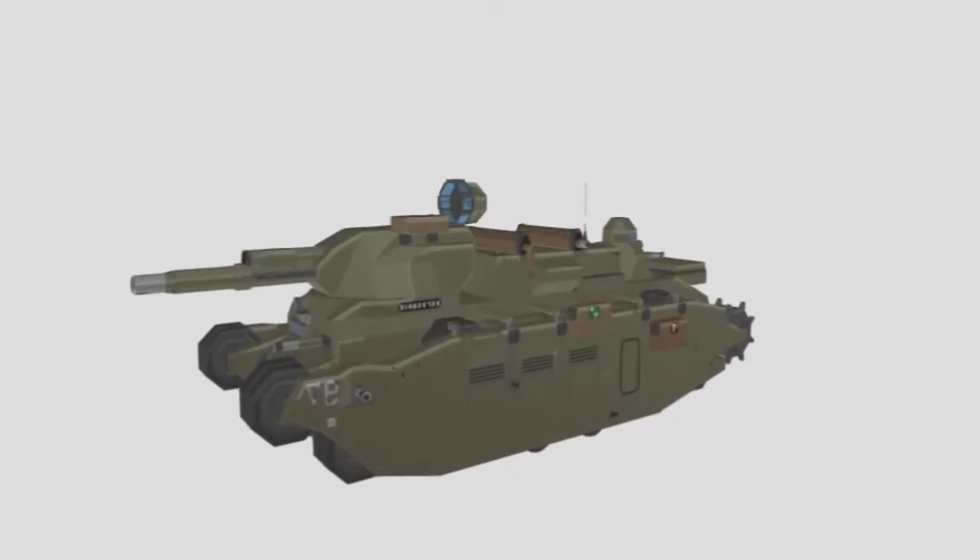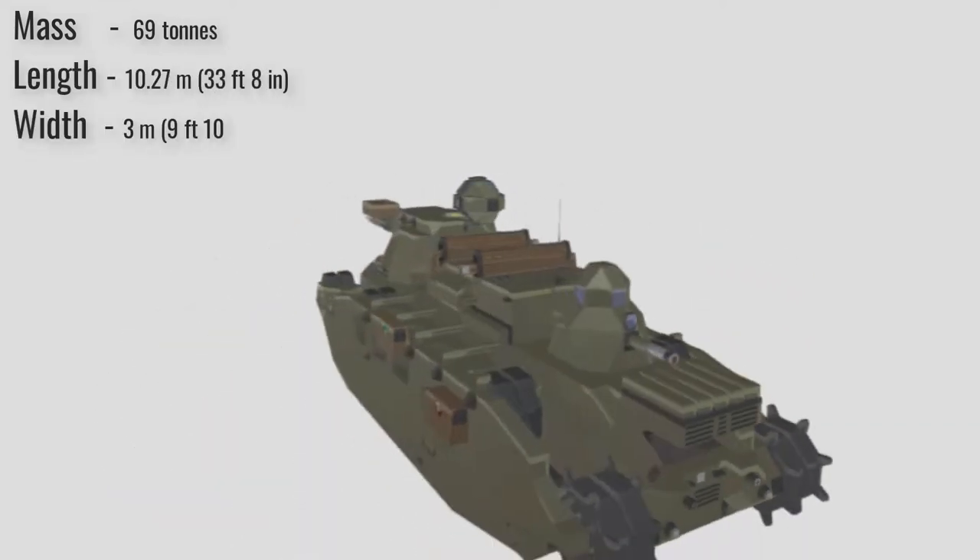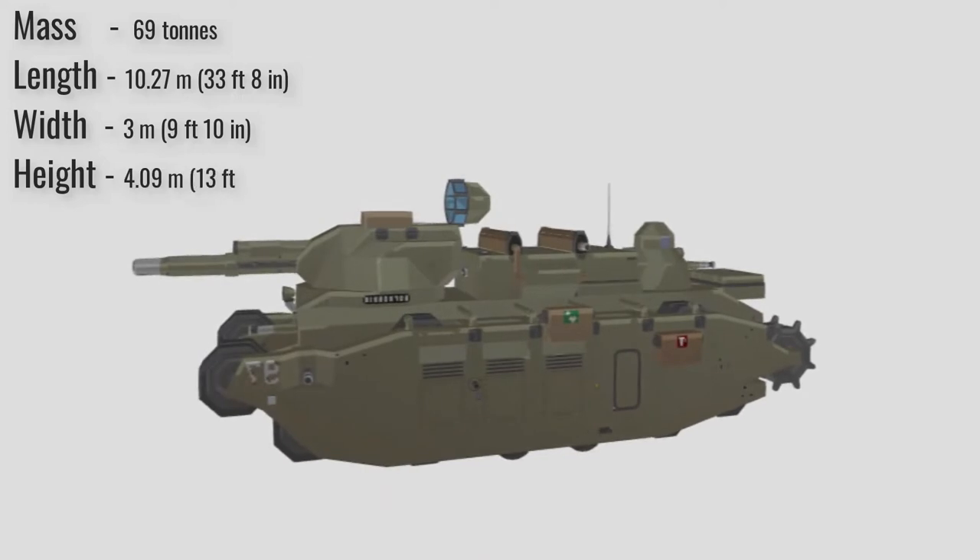Size-wise, it was a behemoth: 69 tons mass, a length of 10.27 meters, width of 3 meters, and a height of 4.09 meters.